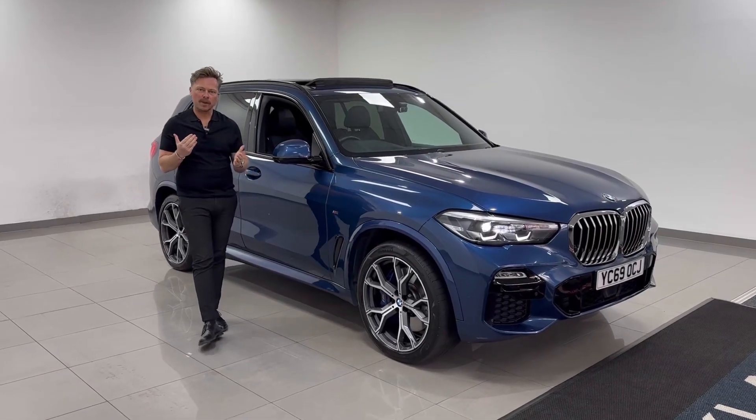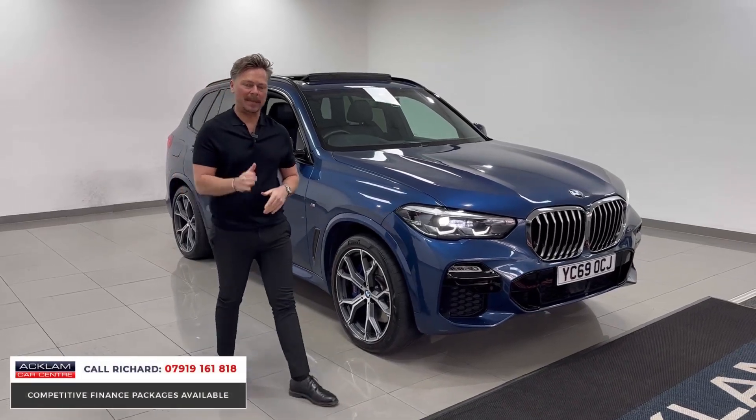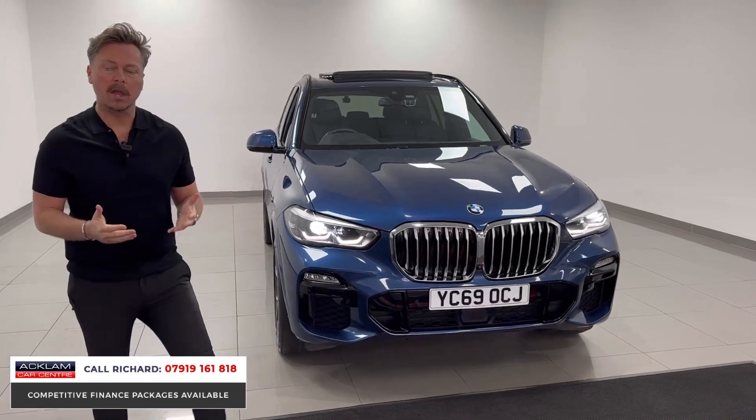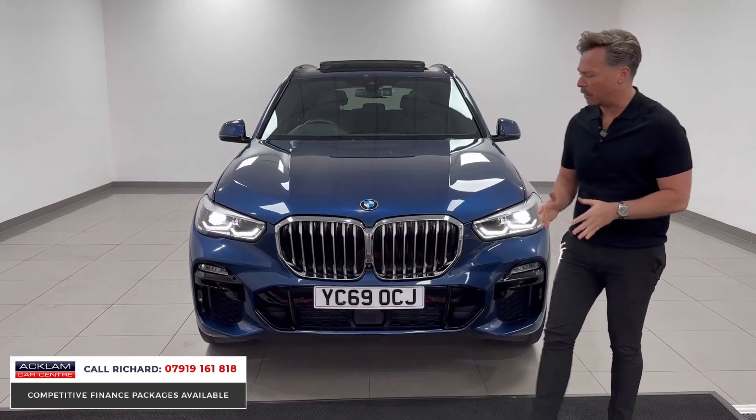A four-wheel drive of great provenance and great stature, always renowned as being one of the best — the BMW X5. This one behind me is the G model, the newest model of the X5, representing incredible value for money now.